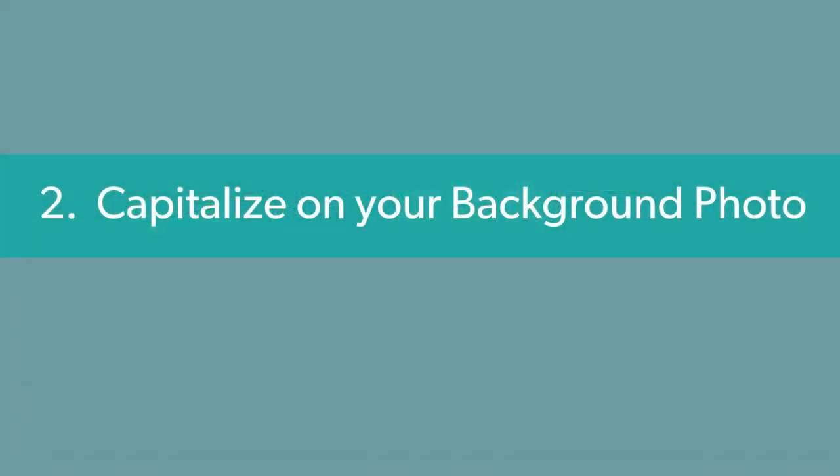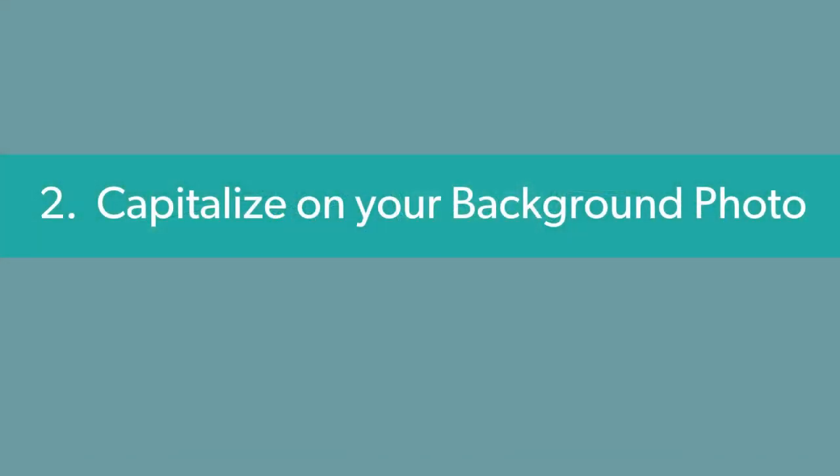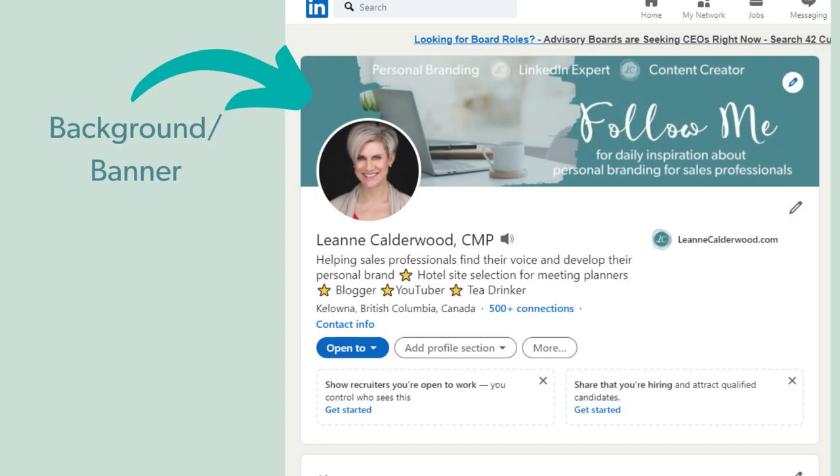Section number two: capitalize on your background or banner photo. This is the elongated photo that sits above your profile picture when people come onto your profile. There's a lot of real estate there for you to extend your brand and show your ideal community how you can help.